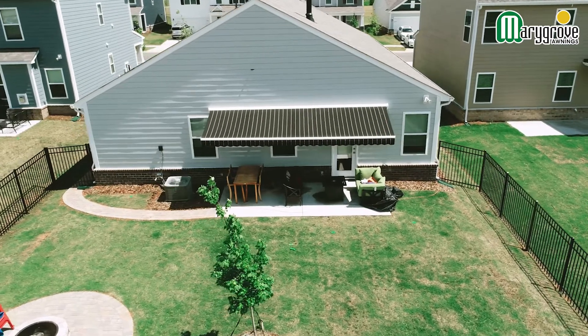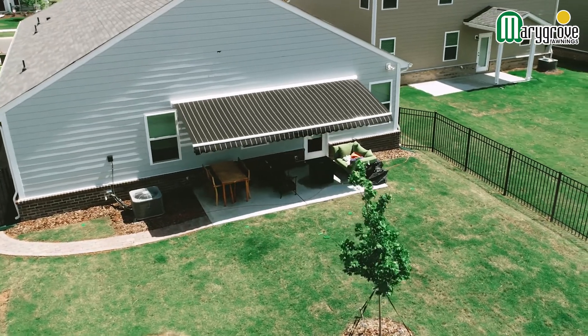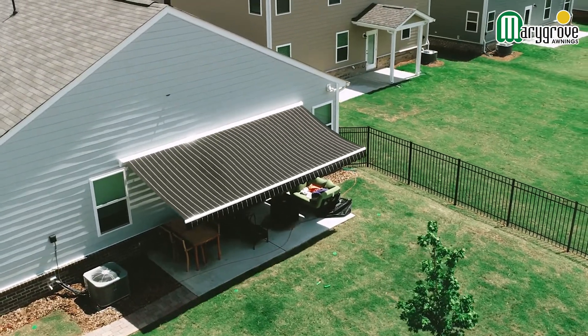I wanted an awning because I wanted the ability to not have it up all the time. Previously I'd had a gazebo and that stays out all the time, but I liked the flexibility of getting some natural sunlight on the porch or not.